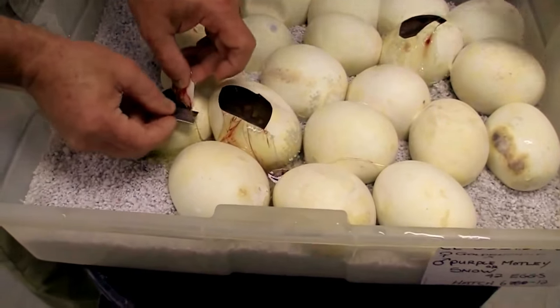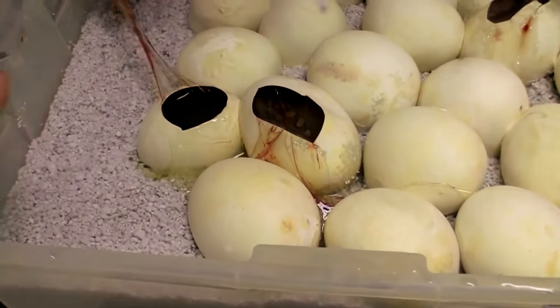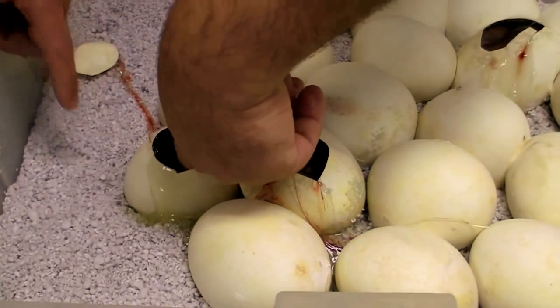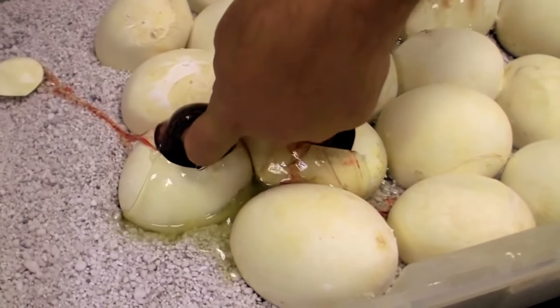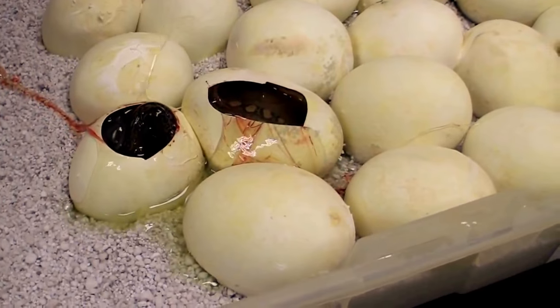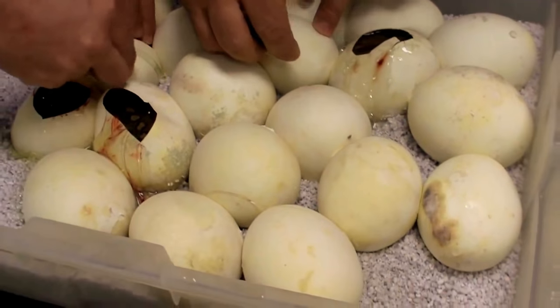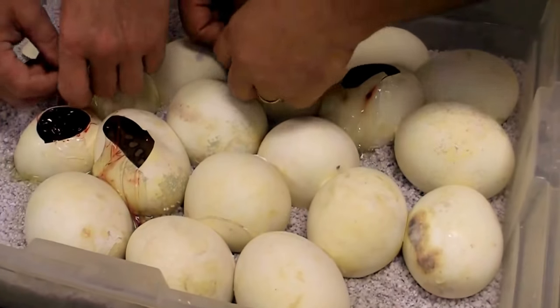We found out in the last couple days — yesterday — we think we have a clutch that had three dads. Look at that, isn't that beautiful? Texas tea. Black. It's a regular golden child, I think. Regular motley, regular golden child. These will all be 100% het albino, right? Correct.